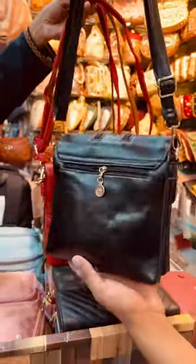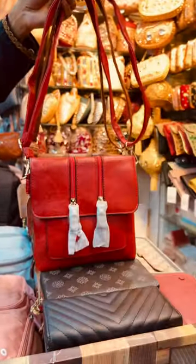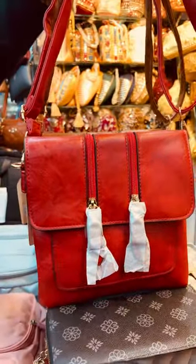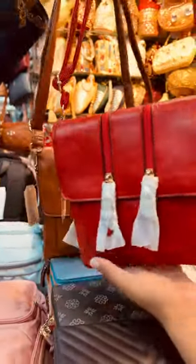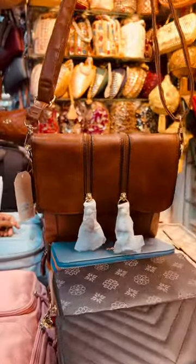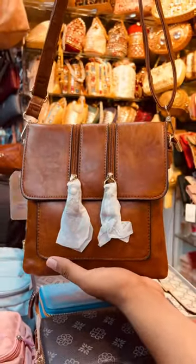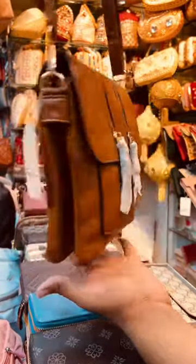This color is pure black — very beautiful. This color is a red wine. This color is a coffee color — very beautiful. So the colors available are: brown, black, red, and coffee. Totally 4 colors.